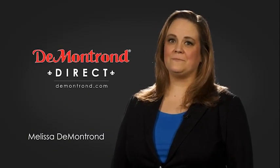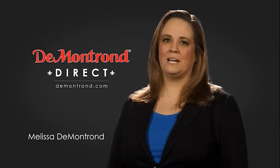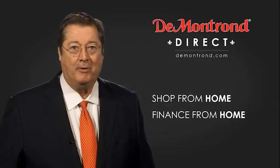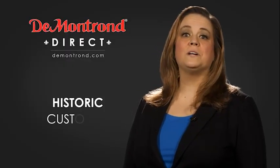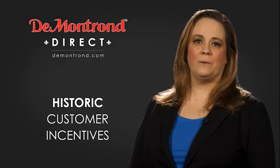Demontron wants to serve our community while protecting our valued customers and employees. So we're announcing Demontron Direct for sales and service through Demontron.com. Shop from home, finance from home, and have your vehicle picked up and delivered directly to your driveway. Also take advantage of historic customer incentives from all of our great brands.